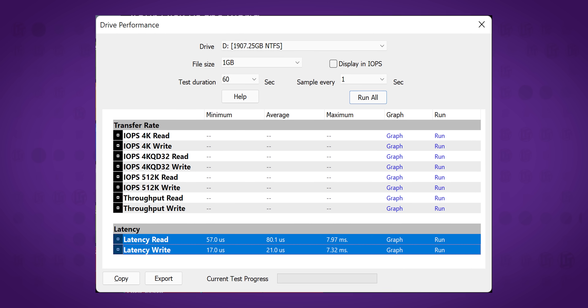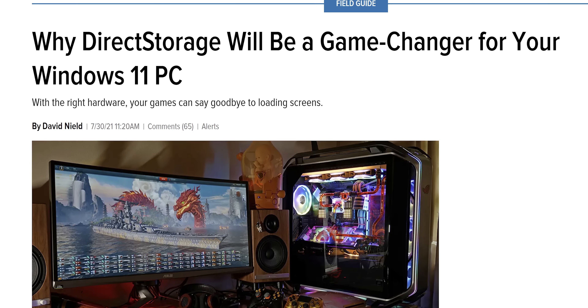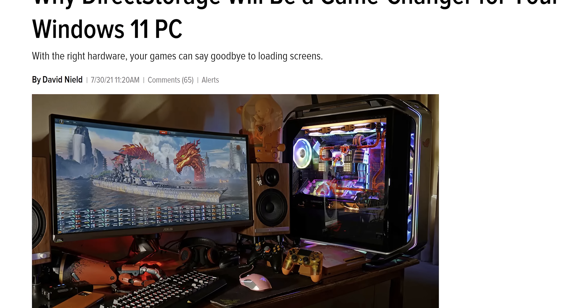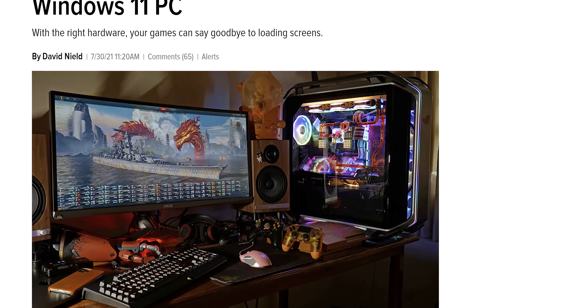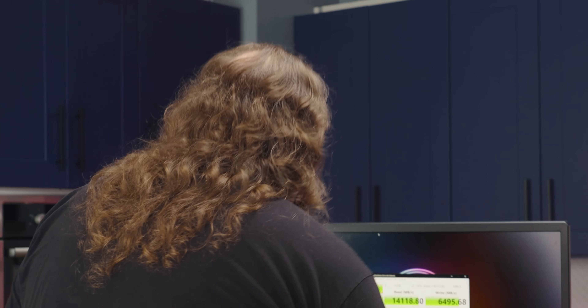Testing latency with performance tests lends credibility to that assumption. Since the data is going through the GPU anyway, this kind of reminds me of Microsoft's Direct Storage API, which enables an NVMe SSD to load data directly to the GPU instead of going through the CPU first. Will we see a performance improvement if we run games straight off of the SSG? Let's give it a shot.